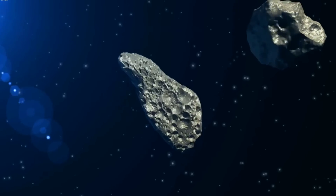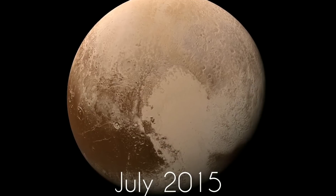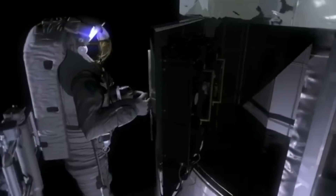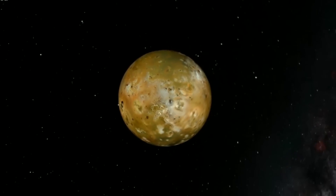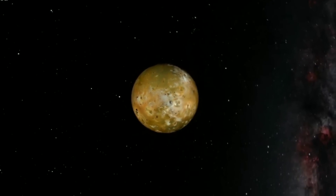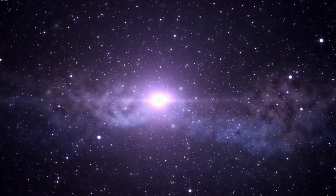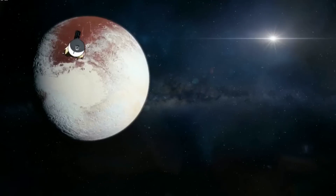Then, after its famous flyby of Pluto in July 2015, NASA's New Horizons spacecraft made history a second time when it buzzed the most distant object ever explored, 2014 MU69. Alan Stern, the New Horizons principal investigator, said after the flyby, "We set the record — never before has a spacecraft explored something so far away. We're a billion miles further than Pluto, and now we're going to keep going into the Kuiper Belt."